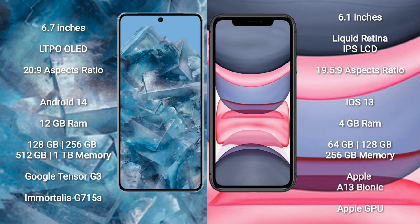The Google Pixel 8 Pro runs on the Android 14 operating system, while the iPhone 11 runs on the iOS 13 operating system.